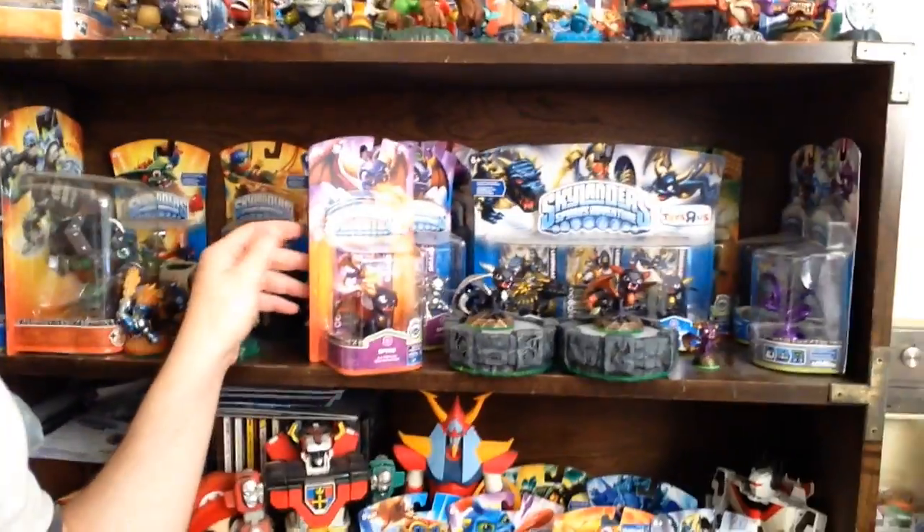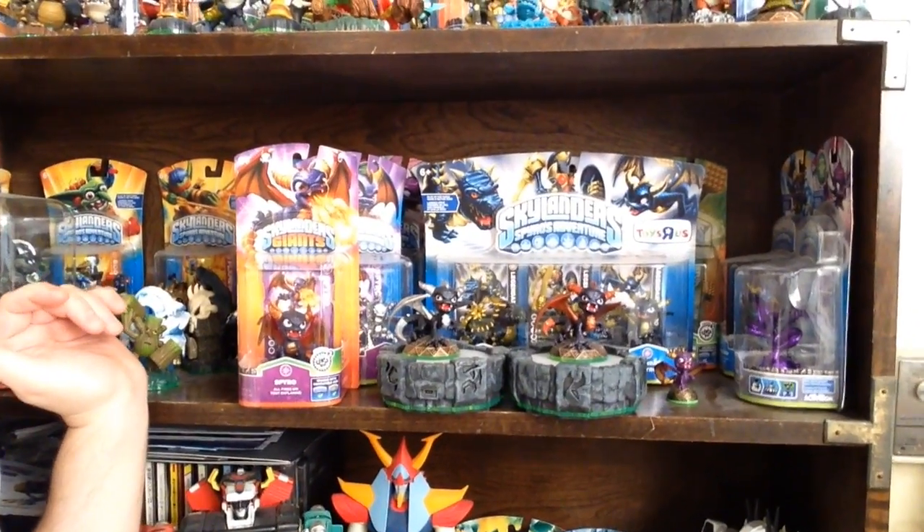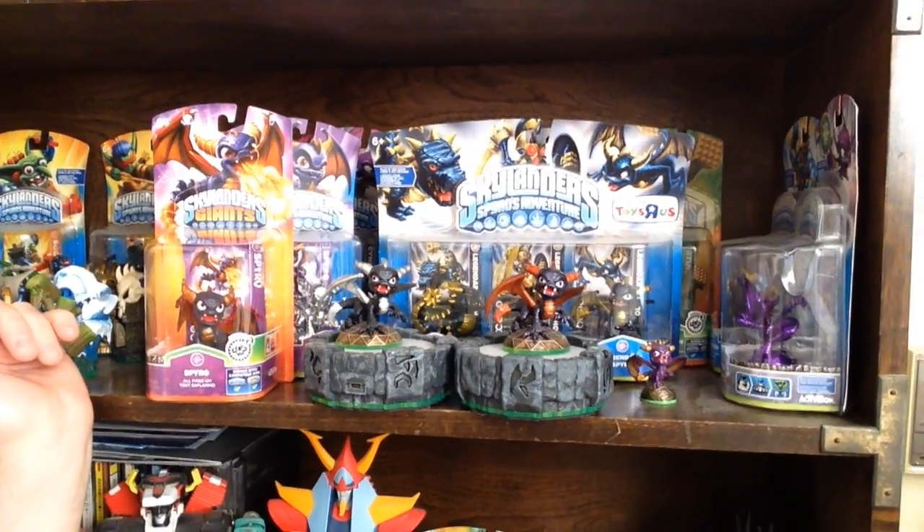I'm also still looking to get Wrecking Ball — Series 2 is out, but they didn't have it today at GameStop, which was a little bit of a drag. Hopefully you guys are enjoying my Skylanders videos. Hit that like button, thumbs up, and leave me a comment. There better be a Spyro in Swap Force — I'm going to rebuy Spyro in Swap Force, and I'm very much looking forward to Series 3 Spyro.